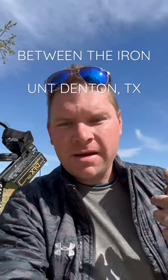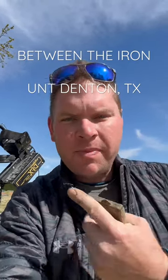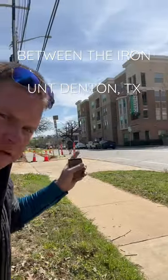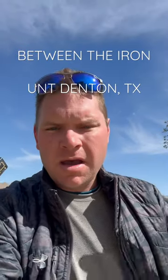Hey, happy Saturday everybody! I'm up in Denton, Texas at the University of North Texas, near Fry Street. I'm about to head down to the old Normal Building, but I was checking out the sidewalks first.